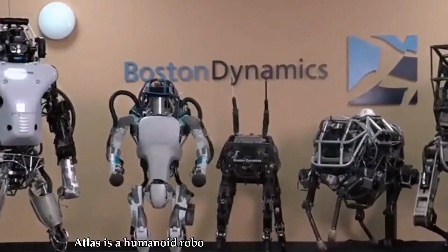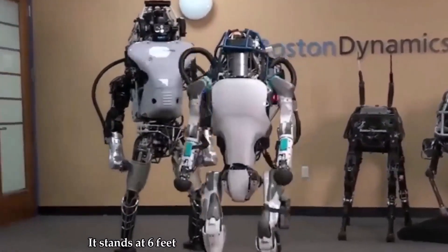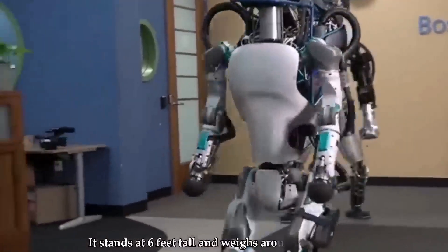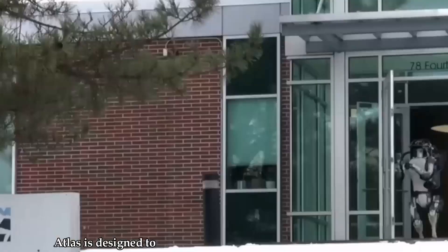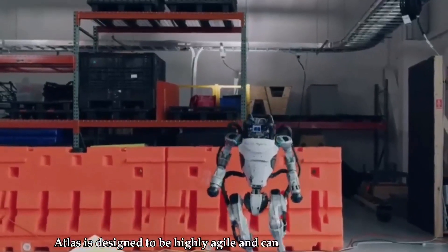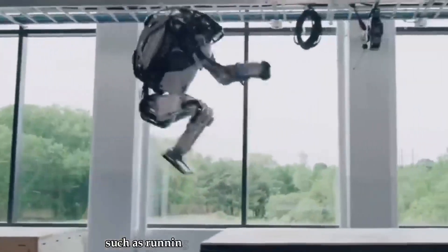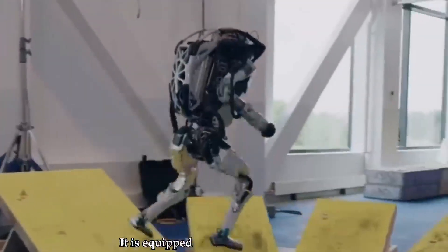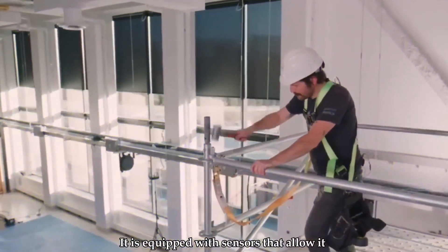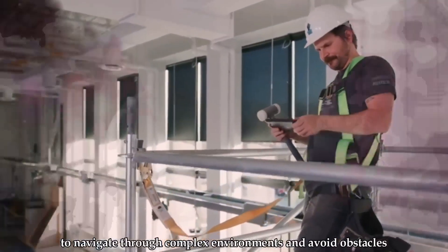Number 1: Atlas. Atlas is a humanoid robot developed by Boston Dynamics. It stands at 6 feet tall and weighs around 190 pounds. Atlas is designed to be highly agile and can perform various tasks, such as running, jumping, and even backflips. It is equipped with sensors that allow it to navigate through complex environments and avoid obstacles.